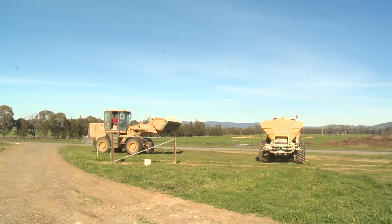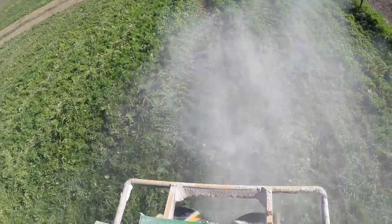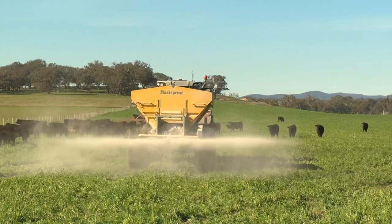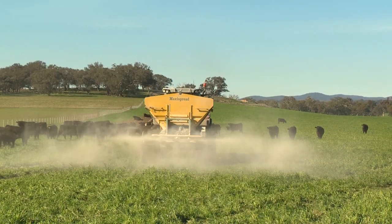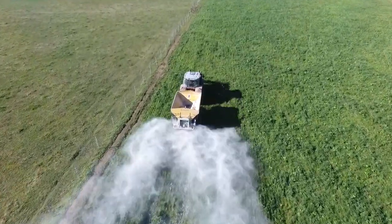For optimal plant production, it's important that the plant has all the nutrients it requires. As we're taking off product by selling steers, we're replacing that product through the application of super. Also, farming is an acidifying process, so the application of lime is to ameliorate that.